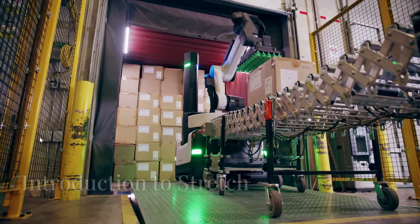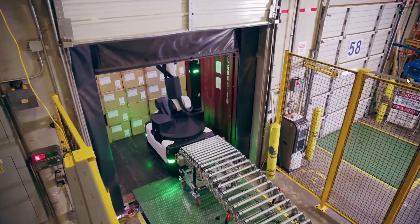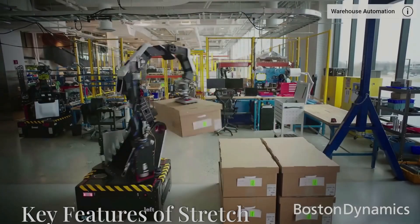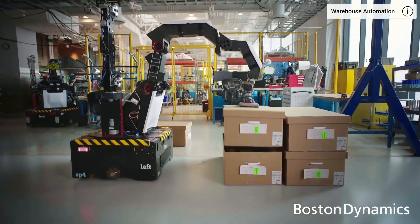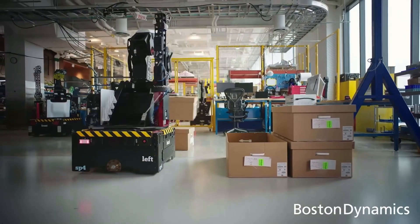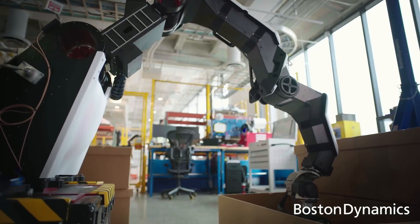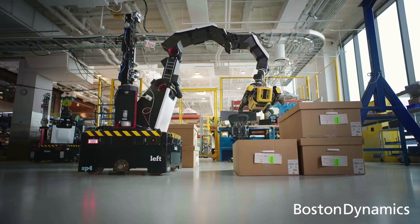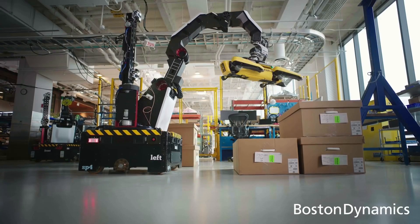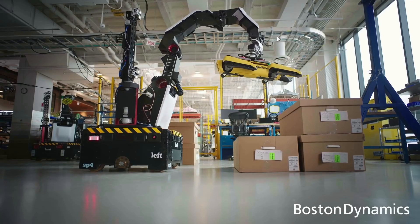Meet Stretch, Boston Dynamics' innovative warehouse robot that's transforming the logistics industry. Stretch is a mobile robot designed to handle a variety of material handling tasks. Its compact base allows for easy maneuvering, while its advanced vision system and versatile arm enable it to pick and place boxes with precision.